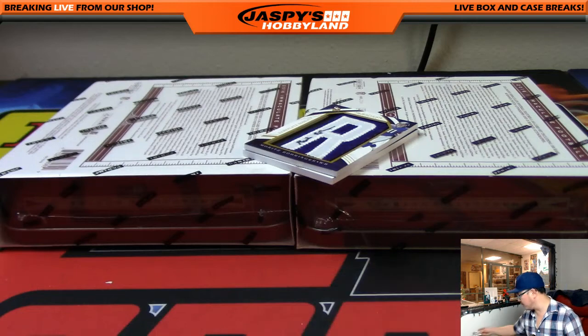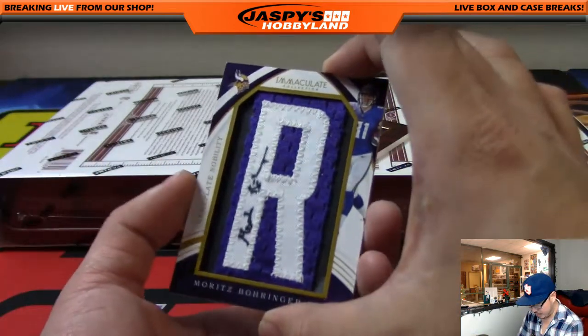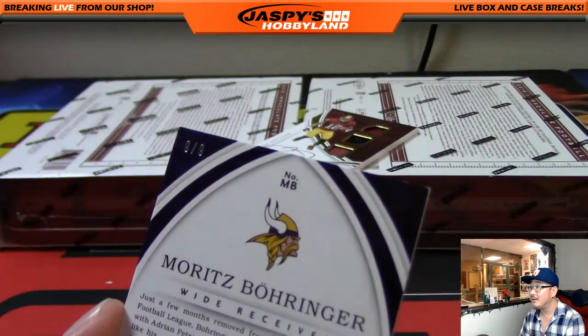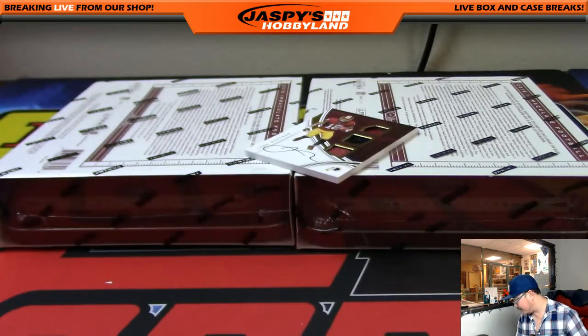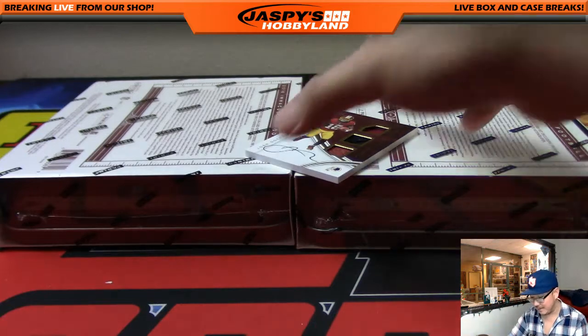And we've got Moritz Boehringer right there. Nameplate Nobility, Moritz Boehringer with his autograph. And that is 9 out of 9 — great low number. Nine out of nine, number nine — Harry Hoffman, number nine. Nice one, Harry — he got that spot as a spot filler as well.